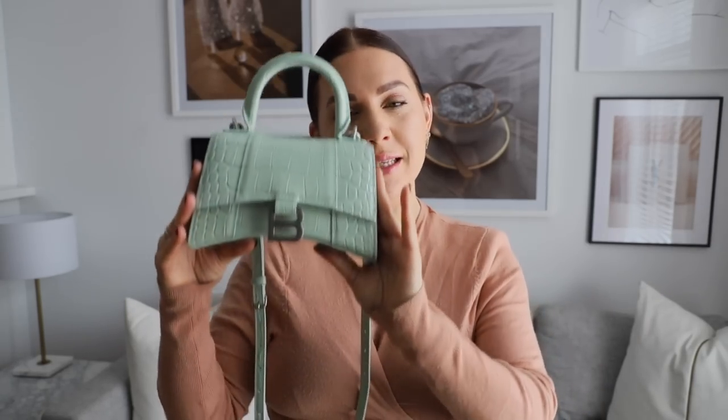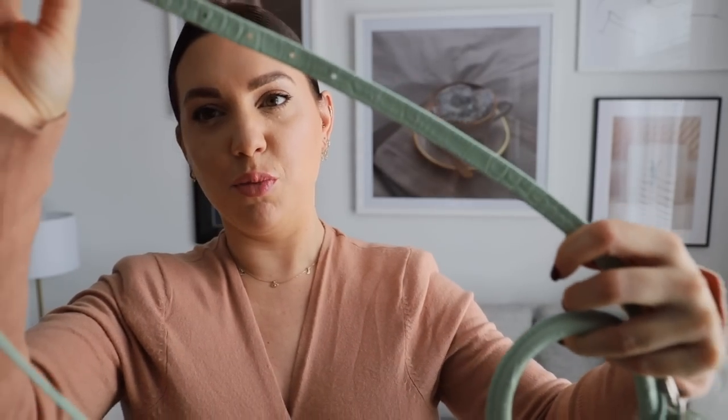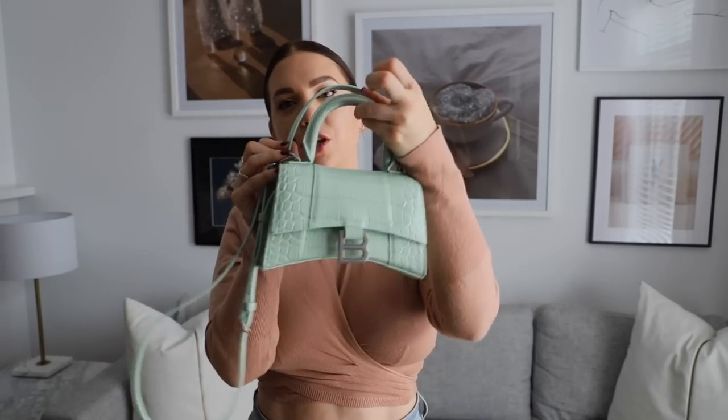The bag's actual name is the Balenciaga Hourglass in mock croc, small size, color teal. It comes with a crossbody and a beautiful top handle. What I love so much about the crossbody strap — see how the perforations go all the way here — you could have the crossbody strap be the same length as the top handle. I love that you can go short or long. I'm definitely on the shorter side — I like it right under the bust — but a lot of women like it longer. That's the versatility of this bag.